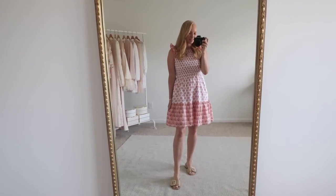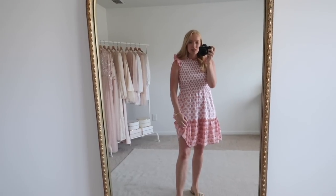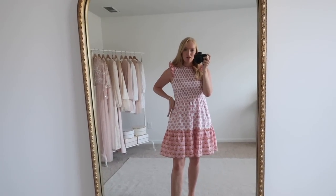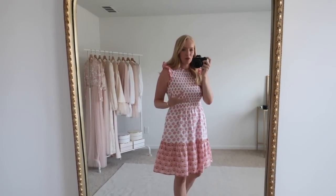First up from the J.Crew Factory haul is this pink and orange dress — it's so fun for summer. It has a little seashell print to it and I love pink and orange combined. I'm wearing a size small and it's true to size. The top front is smocked with a little ruffle detail on the hem and sleeve, and it zips up in the back so it's really easy to get on. It is lined, has pockets that sit really nicely, and the bottom skirt has great volume in a lightweight cotton material.